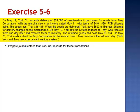On May 20th, York mails a check to Troy Corporation for the amount owed. Troy receives it the following day. Both York and Troy use a perpetual inventory system, and we are asked first to prepare journal entries that York would record for these transactions.